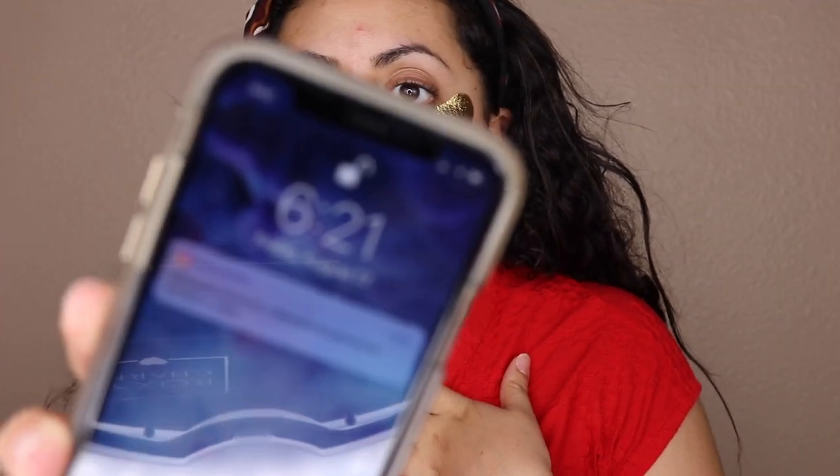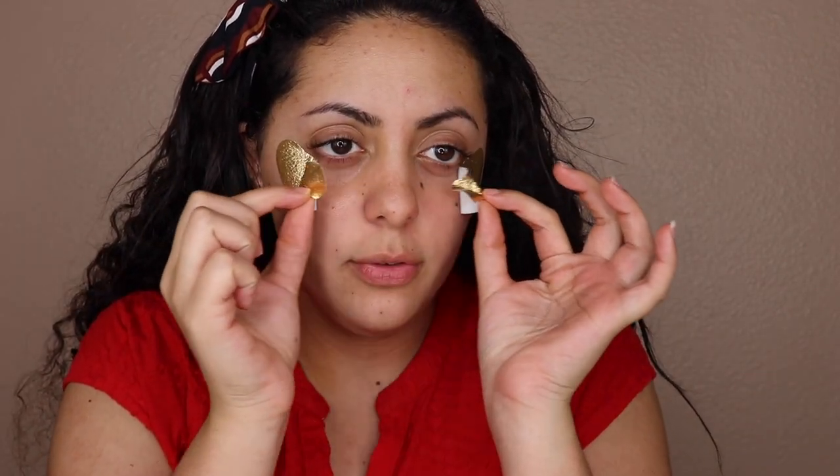It's now 6:21, so it's been about 17 minutes. I'm going to take these off and dab the remaining serum underneath my eyes. I do have to say my dark circles are definitely lighter and my under eyes are way more moisturized, so I do like these masks.